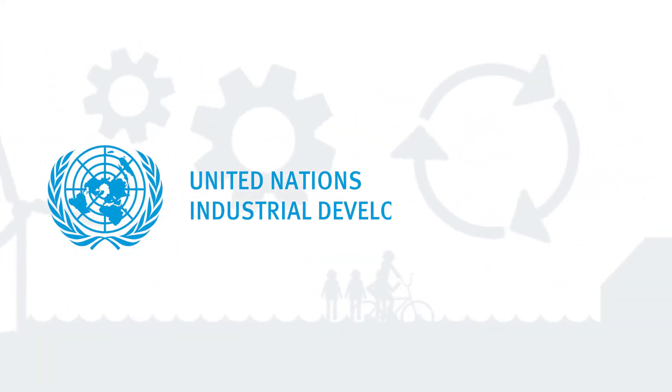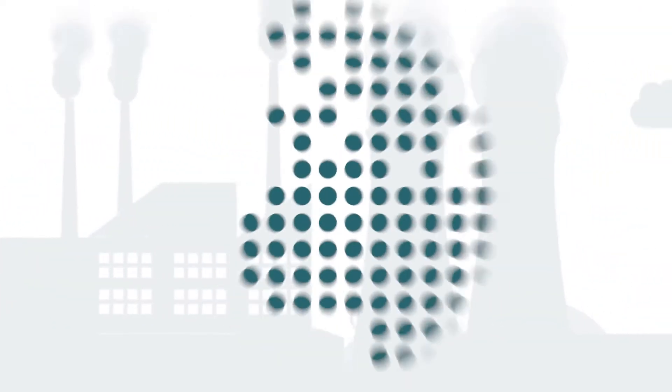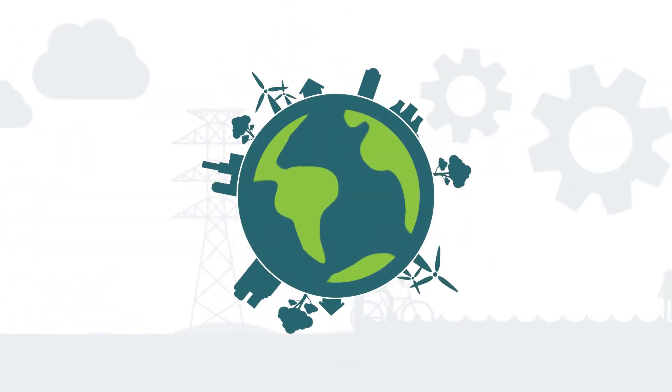The United Nations Industrial Development Organization, UNIDO, assists industry within developing and emerging economy countries to transition towards a sustainable energy future.